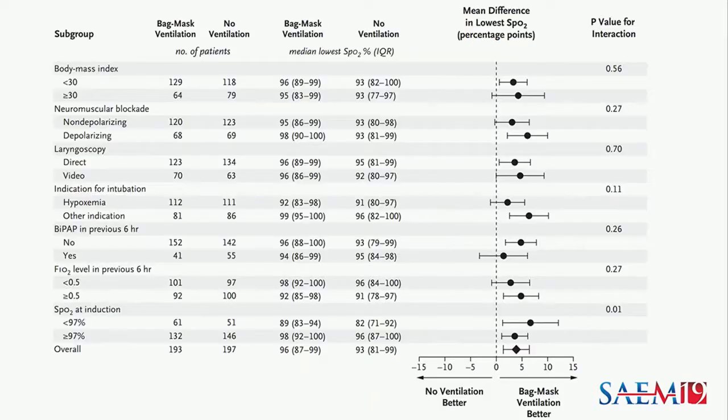This is the forest plot showing the effect of bag mask ventilation in the pre-specified subgroups. As you can see, the effect appeared to be consistent across all subgroups.